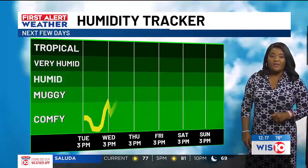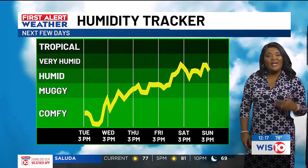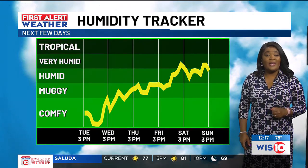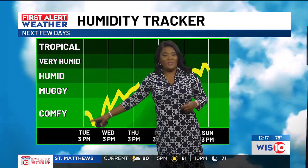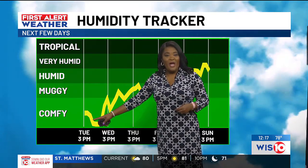As we talk about the humidity, it is the biggest factor in determining how it feels outside. And for today, we're keeping it pretty low — we're staying in the comfy department. Pretty comfortable for us.